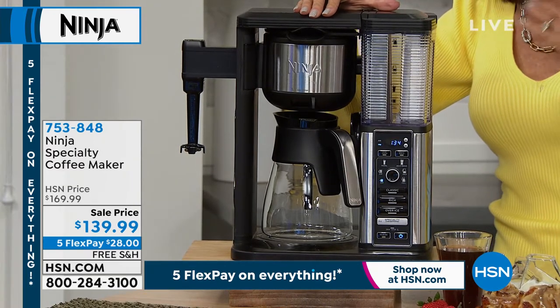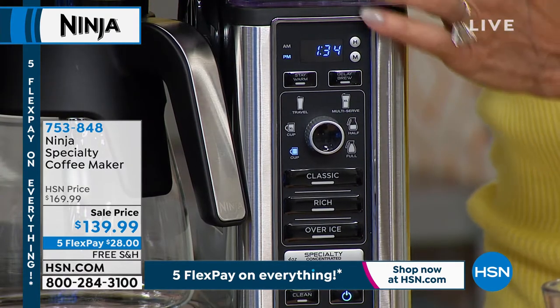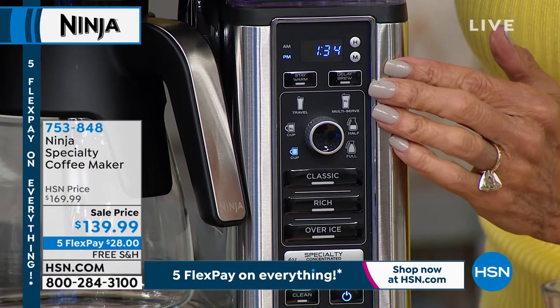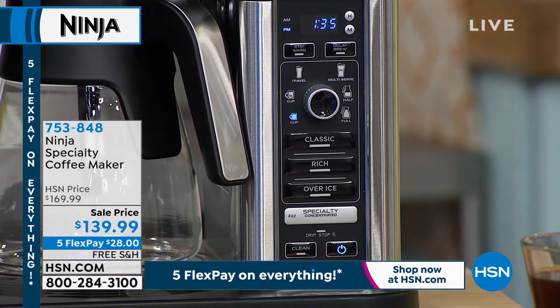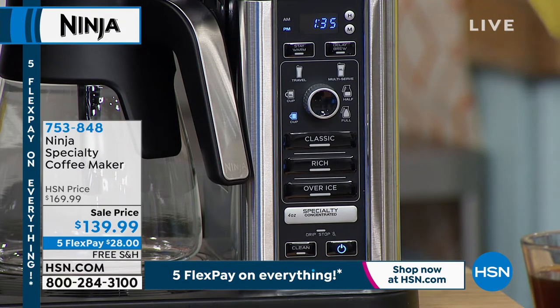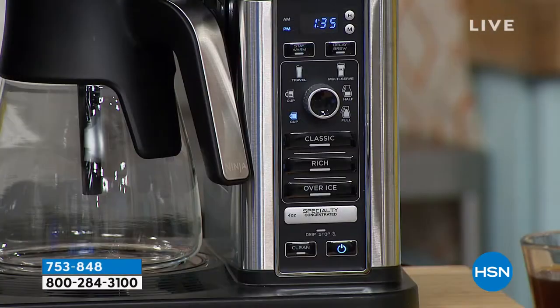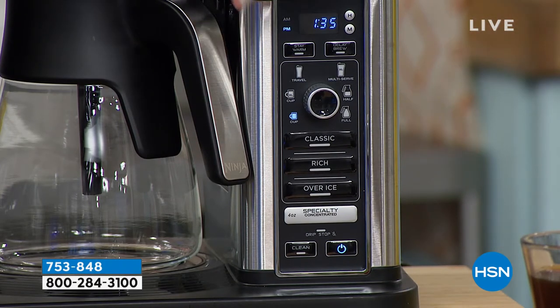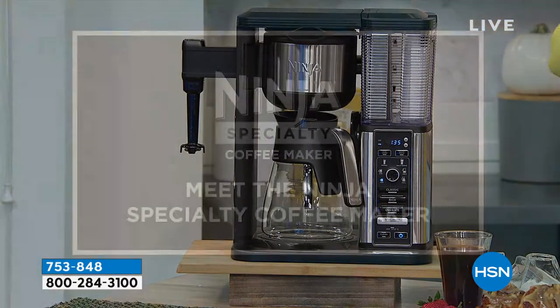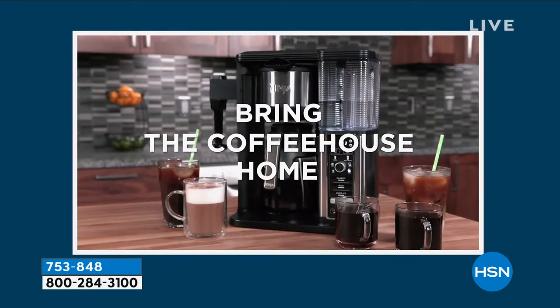It's available on five FlexPay, so it's $28 on any credit card to get home without interest. As you look at the front of the machine, you can see you can do so many different things. There are six different brew types — not just specialty coffees, but classic, rich (a thicker, darker coffee more like an espresso), and iced coffee, where it pours the coffee over the ice without melting all of it, which is brilliant. You also have a delayed brew.